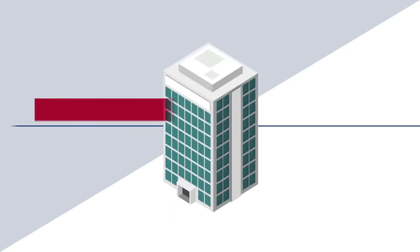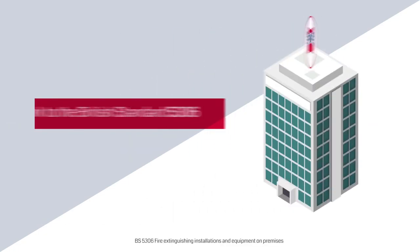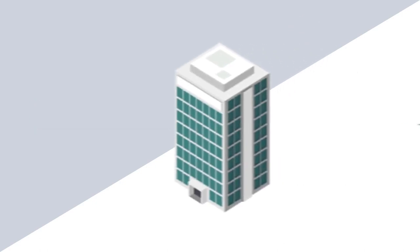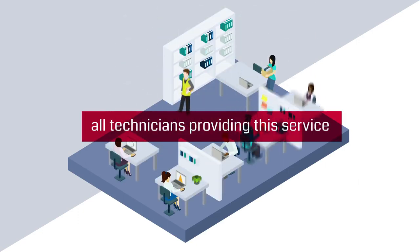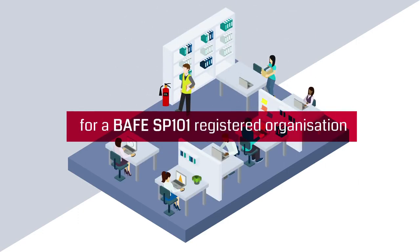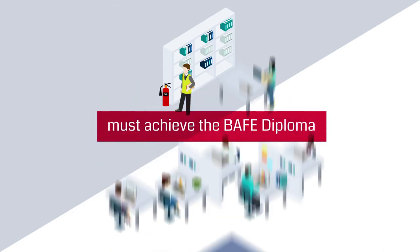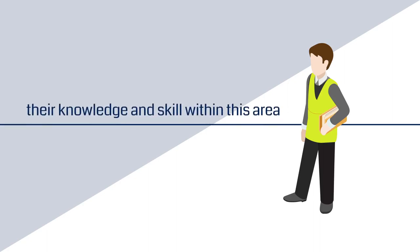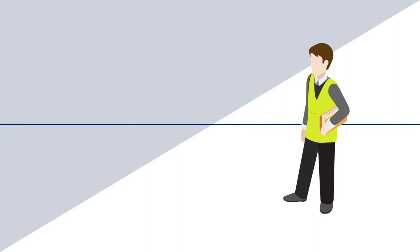Working to British Standard 5306 parts 3, 8 and 9. A key requirement of the scheme is that all technicians providing this service for a BAFE SP101 registered organization must achieve the BAFE diploma. This provides evidence that they have competently demonstrated their knowledge and skill within this area of fire protection.